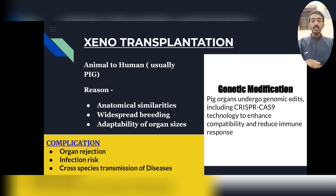Pig organ sizes are similar to human size. Importantly, pig organs undergo genetic modification using CRISPR-Cas9 technology to enhance their compatibility and reduce the immune response after transplantation. However, in this case we saw an emergency condition where the transplantation failed and this person died.